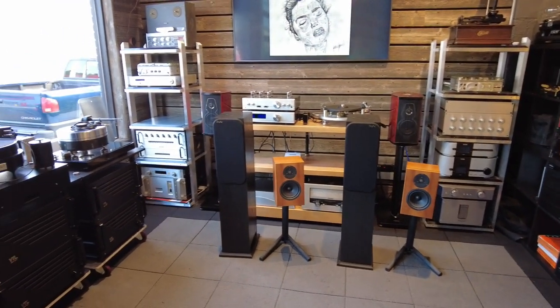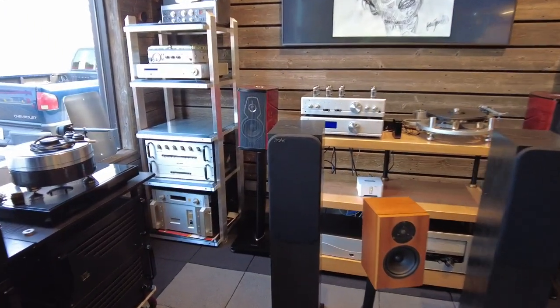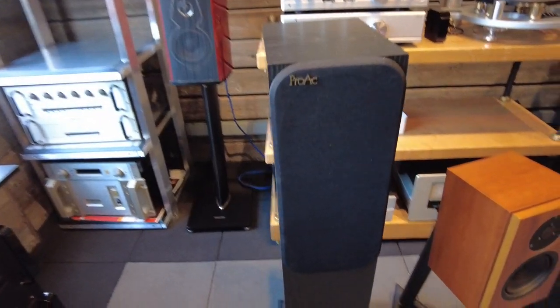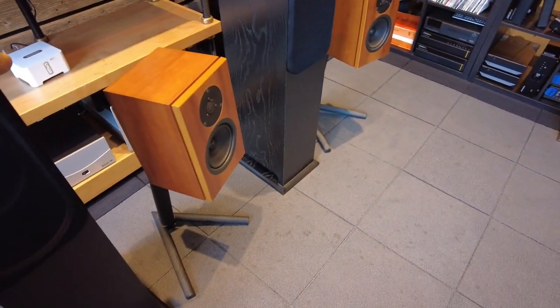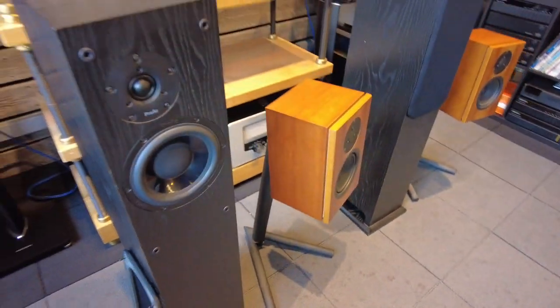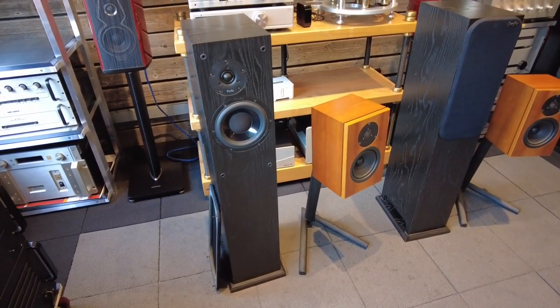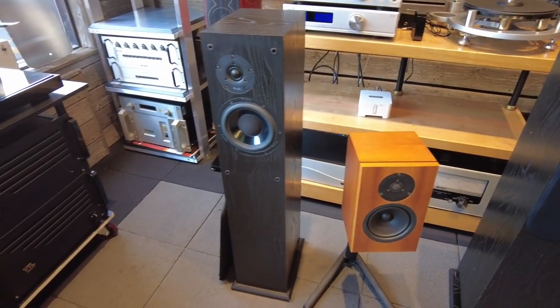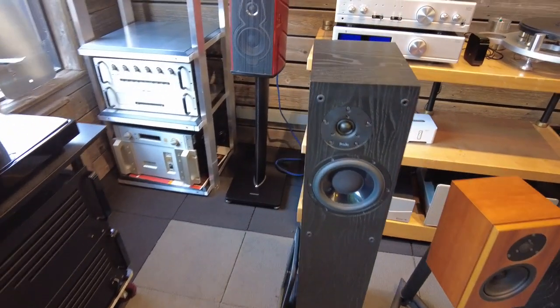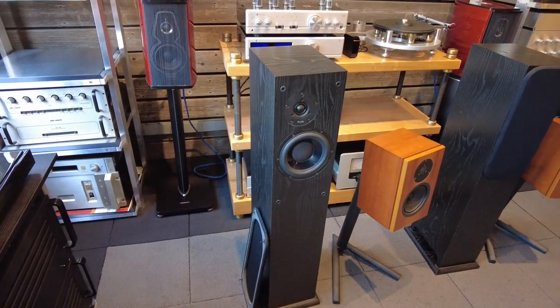A bunch of speakers just arrived — some ProAc D28s. If you know, we're big fans of ProAc's at the shop; it's one of the best British monitor speakers in our opinion. These are D28s, full floor-standing speakers in black ash, in really nice condition and well cared for. These will sound just a little bit bigger than a Response 2s or 1.5s with the same sort of ProAc sound.